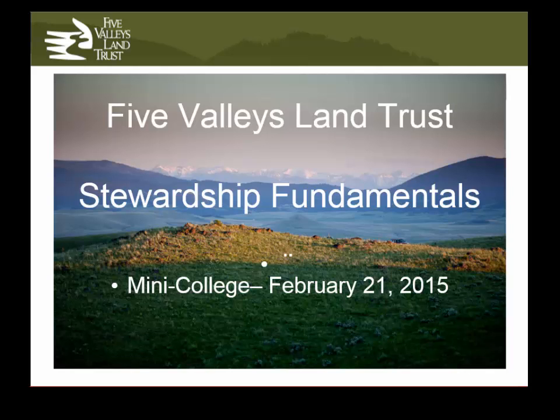Thank you all for coming and spending a little time with us talking about conservation easements. My name is Payla Hoyt, I'm the Lands Director with Five Valleys Land Trust, and I talked my co-worker Ryan into joining us. My name is Ryan Chapin and I'm also with Five Valleys Land Trust. I'm the Stewardship Director, so we each have different aspects of conservation easements that we'll talk about. I work with landowners to put conservation easements on their property, and once an easement is in place Ryan takes over and works with them on stewardship.